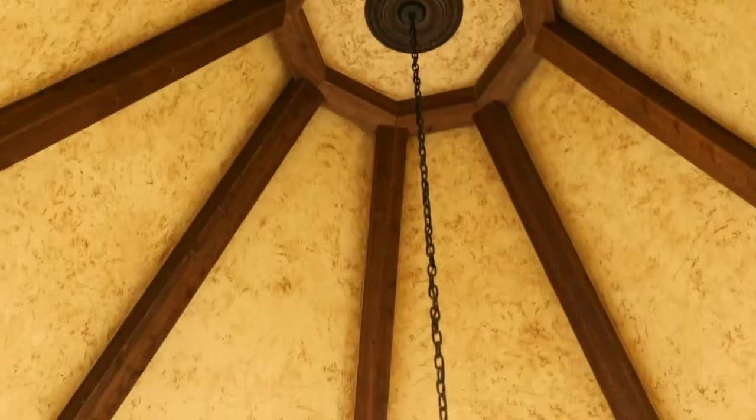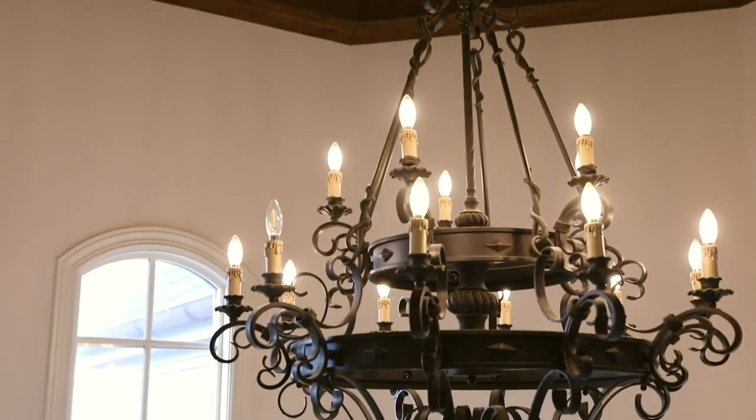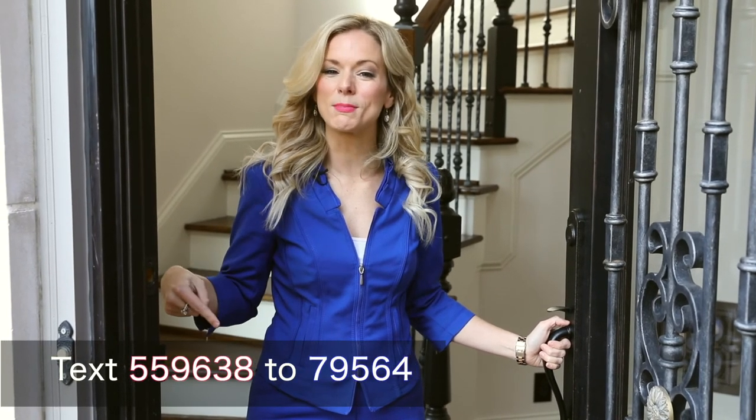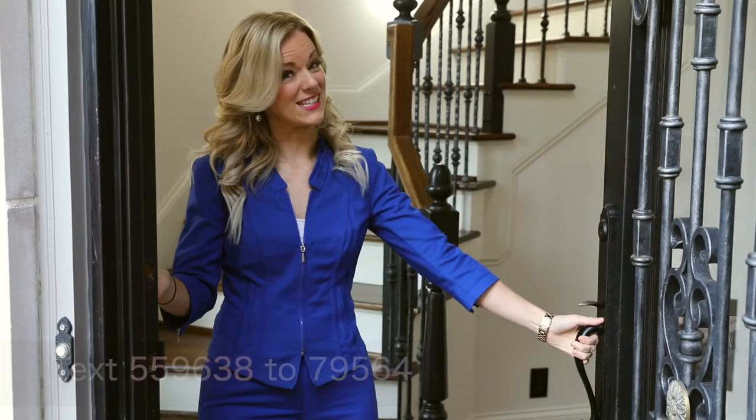Now, the saying goes here in Nashville: you don't have to go home, but you can't stay here. However, with this home, you're going to want to stay. So if you want more information about 3442 Golf Club Lane, just go ahead and text the number below or give me a call for a private tour. I'm Caitlin Davis — see you later.